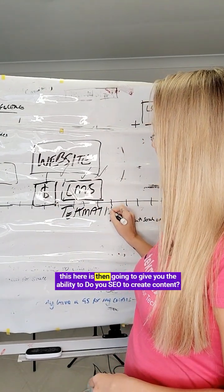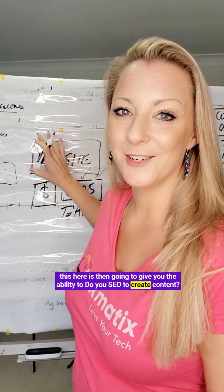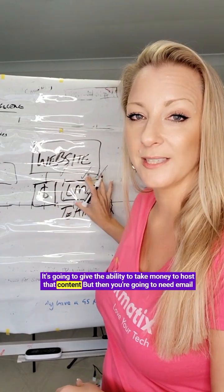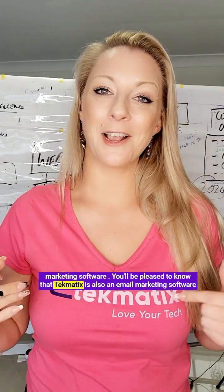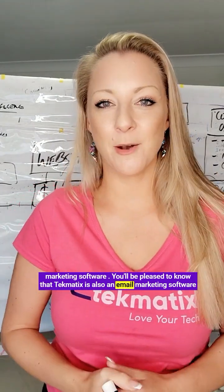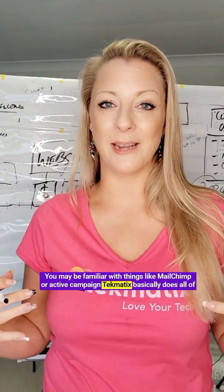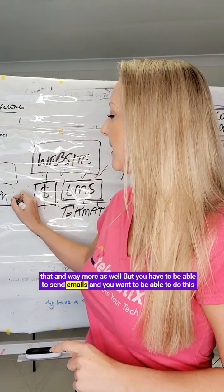This system gives you the ability to do SEO, to create content, and to take money and host that content. But then you're also going to need email marketing software. Techmatics is also an email marketing software — you may be familiar with things like MailChimp or ActiveCampaign — Techmatics basically does all of that and way more.